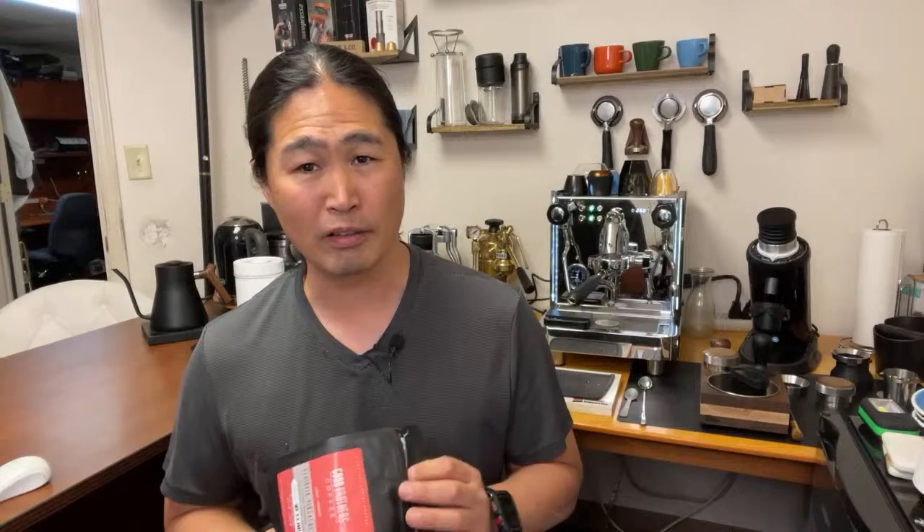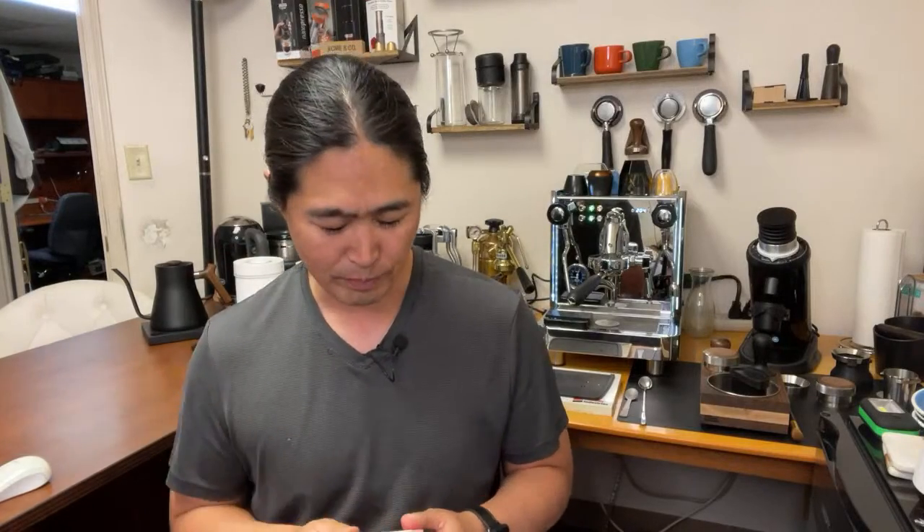This is from Good Brothers Coffee — a naturally processed Ethiopia, roasted on September 3rd. I put it in the freezer on September 5th or 6th, right when I got it, into the deep freezer. So it should be good to go.